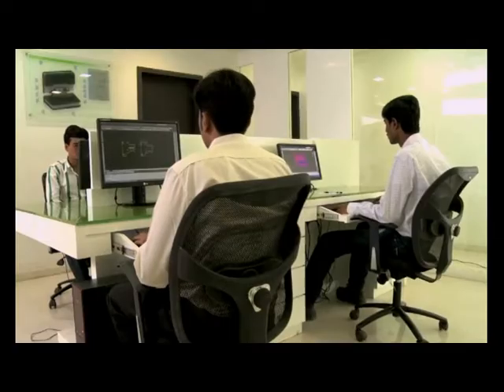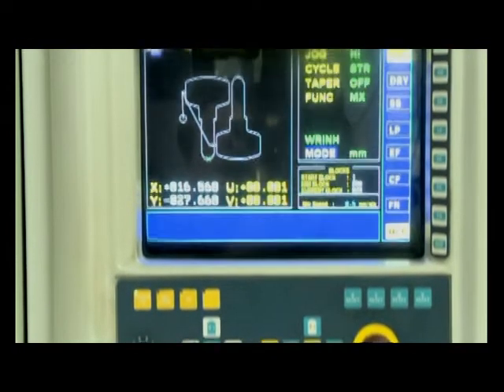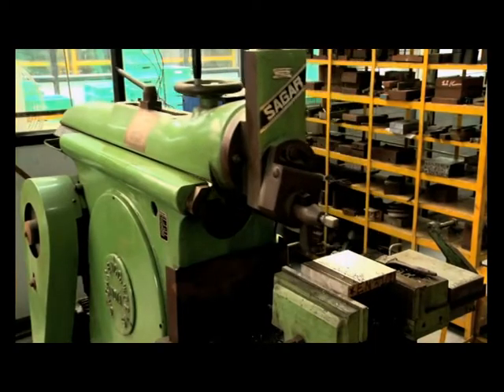We draw from our design centre — a vault of ideas and innovation. Godrej has also developed an independent tool room here where tools are repaired as well as innovatively manufactured to suit specific products.